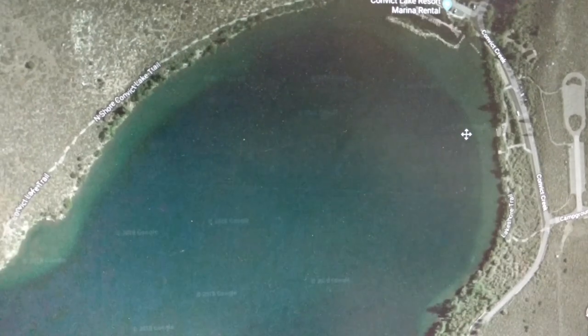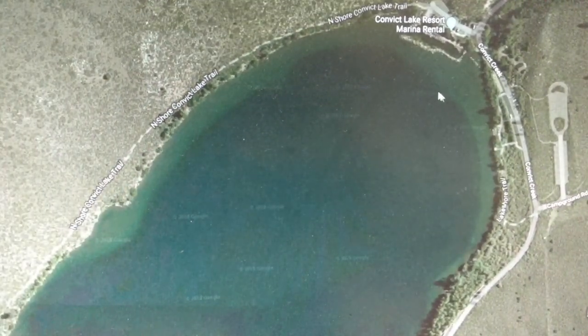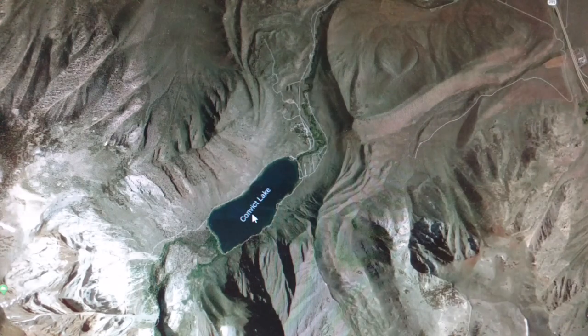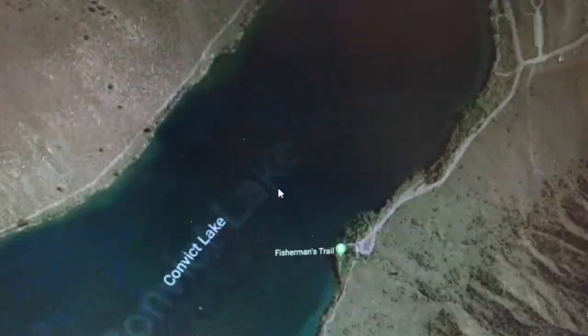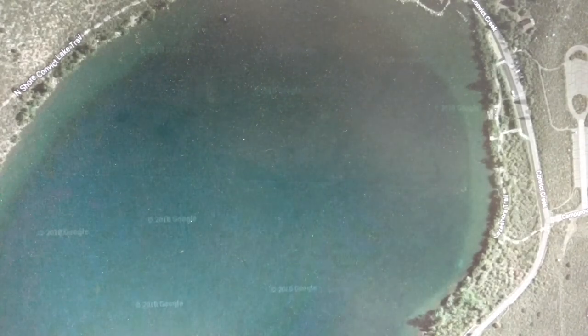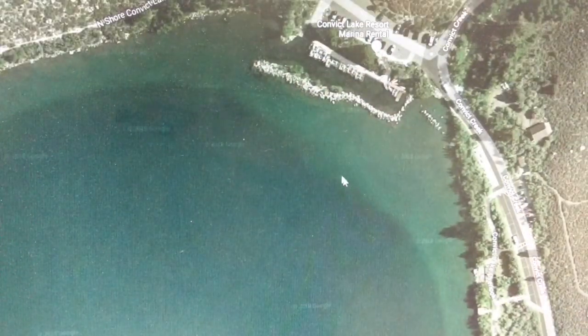Right away, I want you guys to notice what you see. You see this bowl feature right here? It looks like a line and then it's dark. That's part of the glacial cutout. A long time ago, a glacier dipped in here and cut out this lake and now it left a big shelf, a big bowl right here.